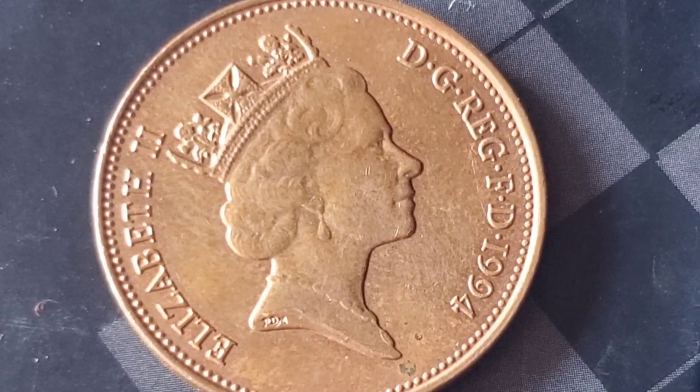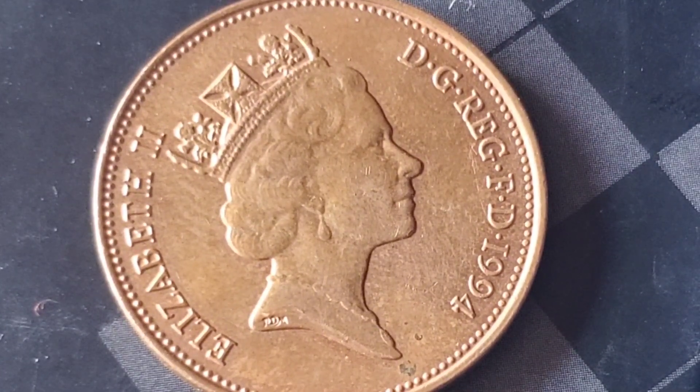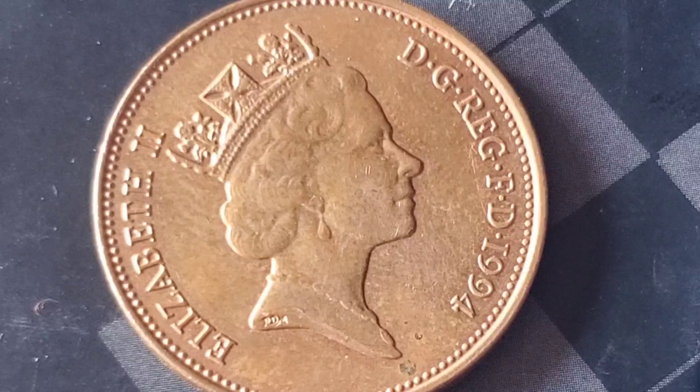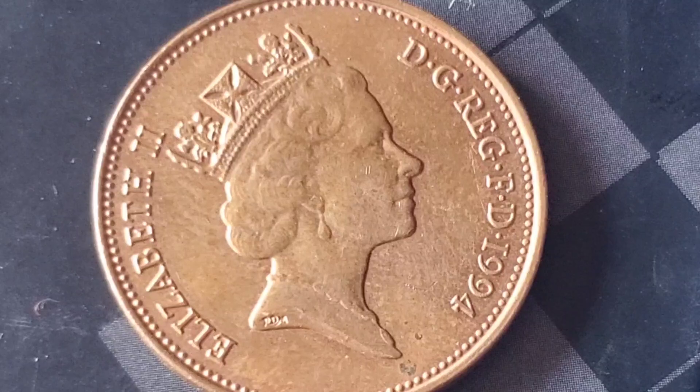We're talking about the jaw-dropping prices reached for a 1994 2p coin sold for millions of dollars. These two coins may seem ordinary at first glance, but their auction results were anything but. First up is the 1994 2p, which you might have in your pocket right now. But here's the twist — this isn't just any penny. The one sold at auction was a special mint error. It had an ultra-rare doubled die obverse, meaning the design was accidentally struck twice during the minting process. This makes the coin incredibly rare and highly sought after by collectors.